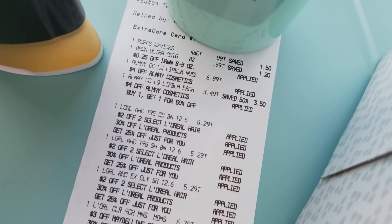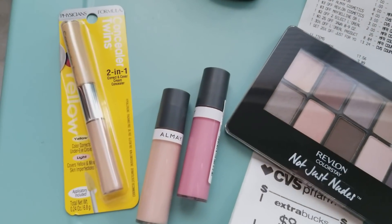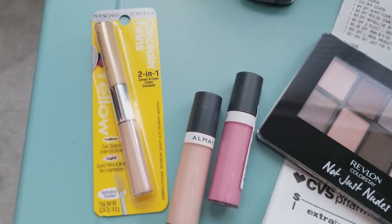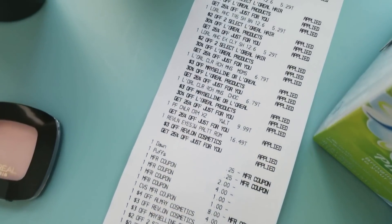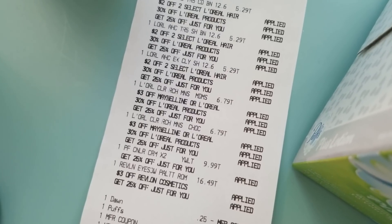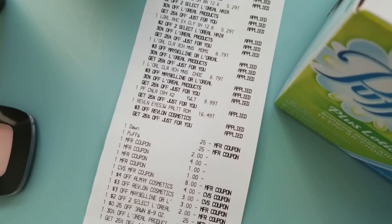Those right there at the top: $6.99 and $3.49. And then I had the $4 off Almay cosmetics. Lastly, I picked up the Physician's Formula — that was spend $10, get a $7 Extra Care Buck. This concealer was $9.99 in my store; they didn't have any of the mascaras.